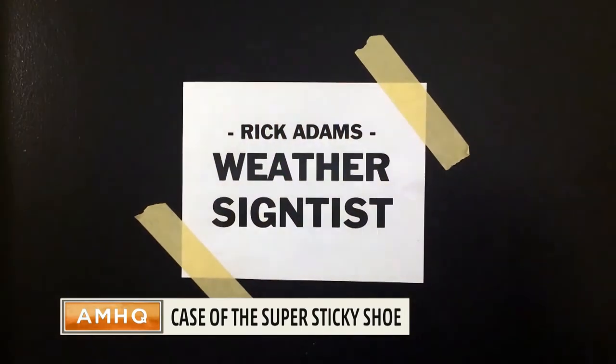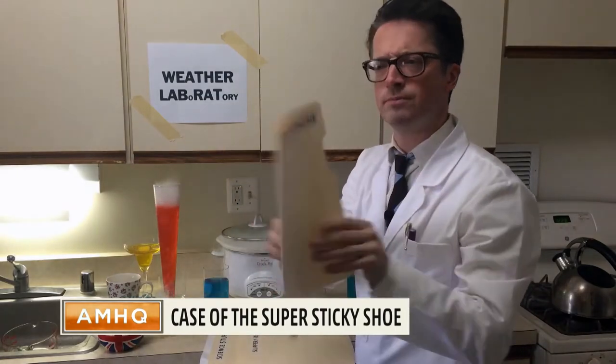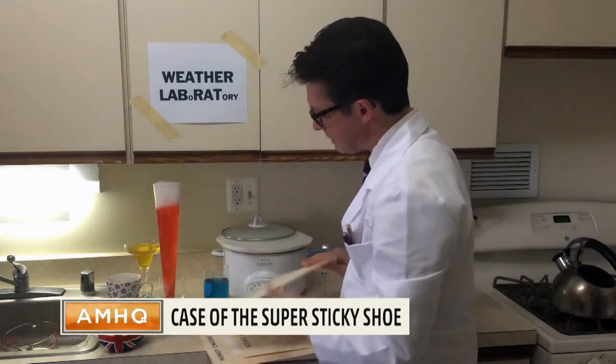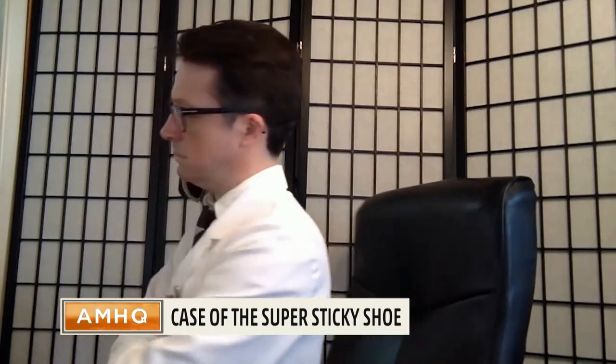As many of you will know, I'm a very famous weather scientist. So let's go inside my lab and take a look at another fascinating experiment. This time on Weather Scientist: the case of the super sticky shoe.